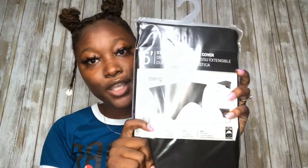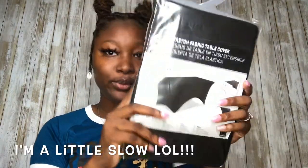Another thing you gotta have is a tablecloth. I got this stretchy tablecloth from Office Depot for twenty-three dollars. It's just a plain black one, but all my decorations on the table will bring it out — trust me.